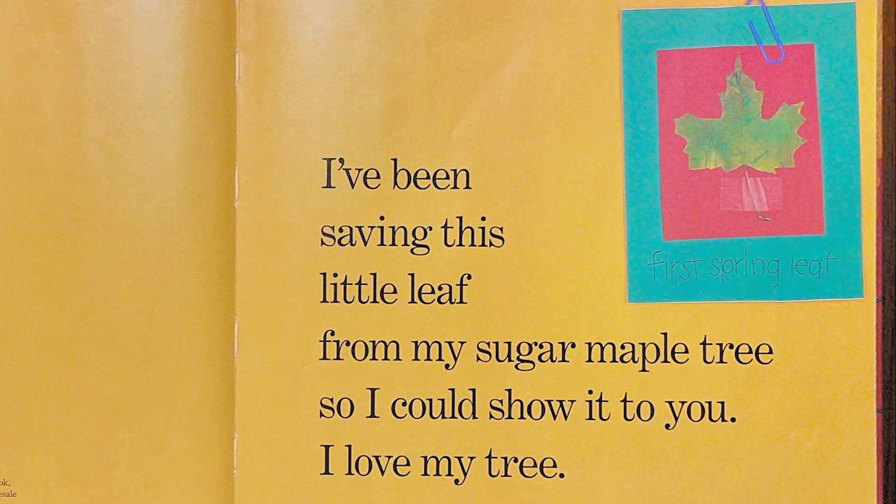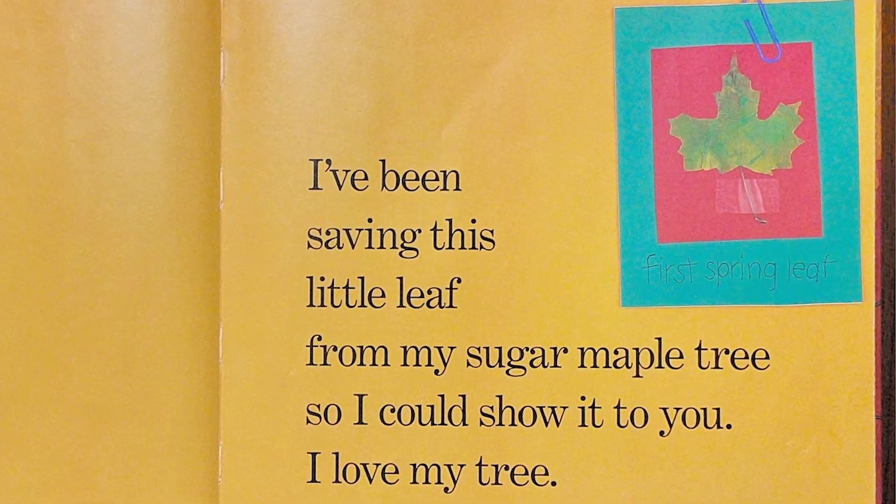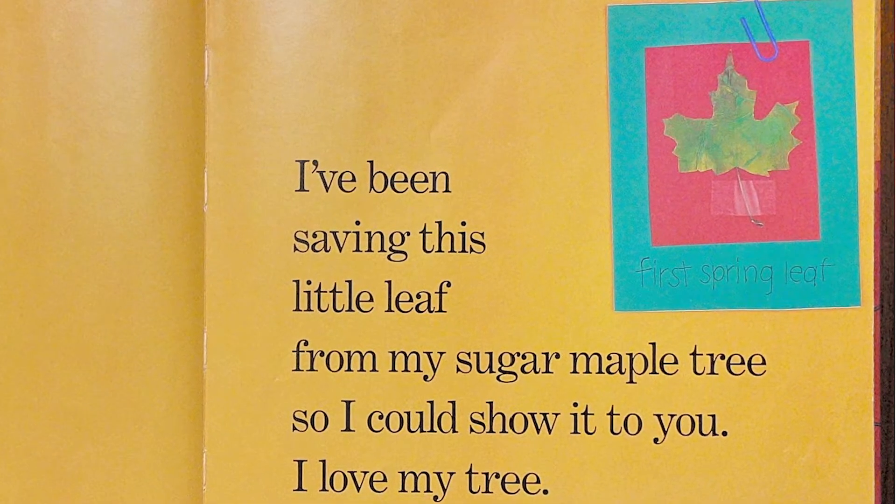I've been saving this little leaf from my sugar maple tree so I could show it to you. I love my tree.